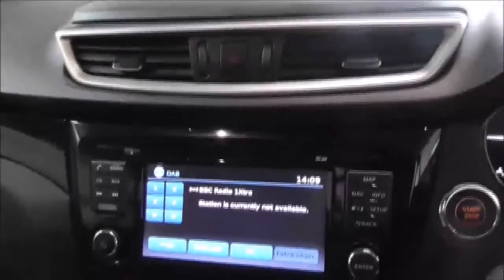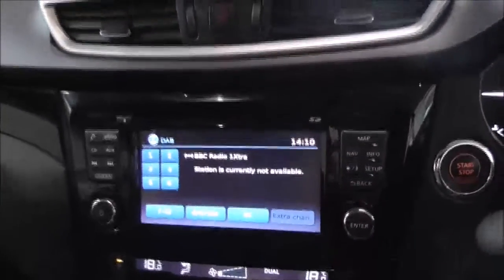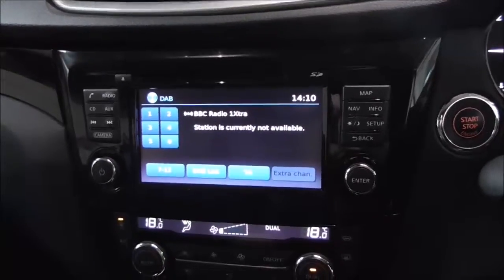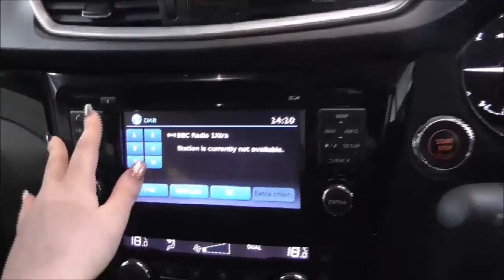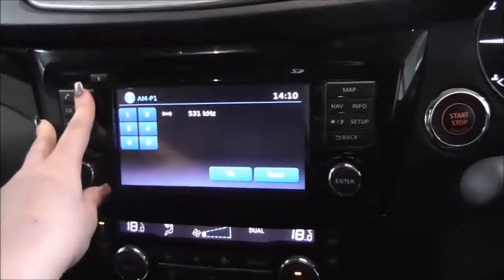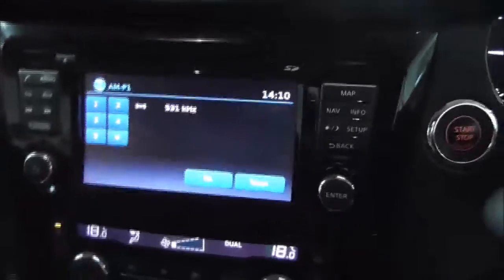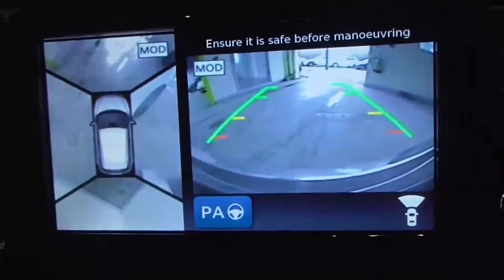Moving on to the main centre console, you have the radio and CD display. This vehicle is also equipped with Bluetooth technology to allow you to make phone calls safely whilst on the move. You have DAB, FM and AM radio stations, and satellite navigation. By pressing this camera button here you also have a 360 degree reversing camera.